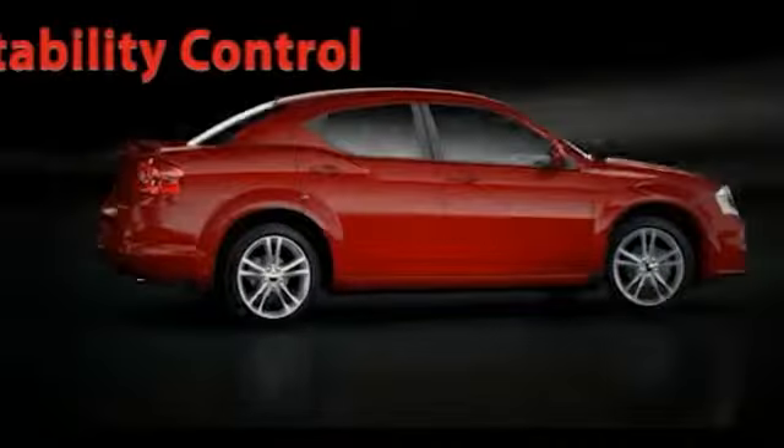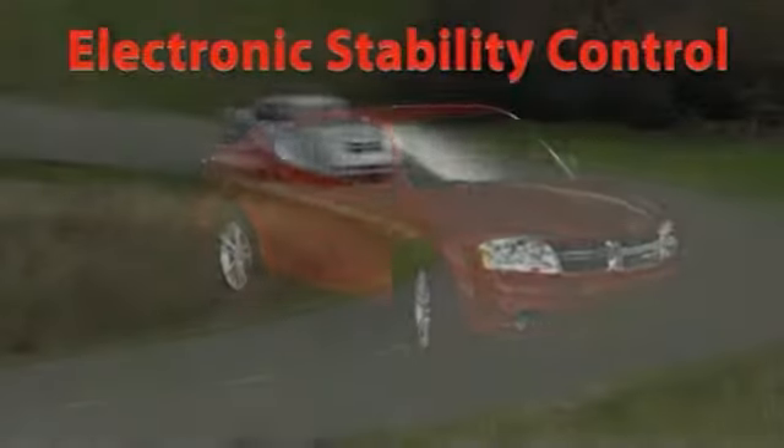This is where instinctive precision merges with impressive fuel efficiency — the 2013 Dodge Avenger.